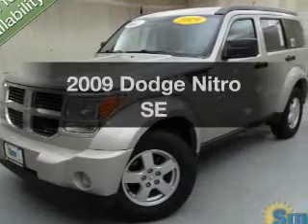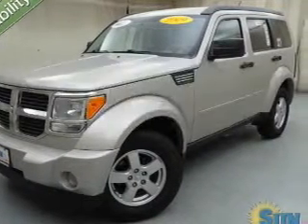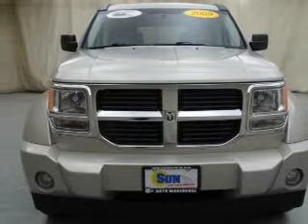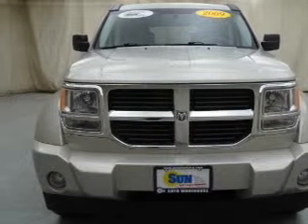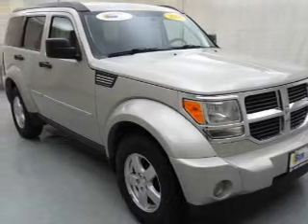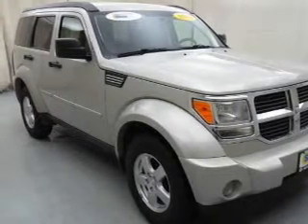Check out this 2009 Dodge Nitro. If you're looking for an automobile with great attributes, look no further. The powertrain includes four-wheel drive with a solid six-cylinder engine connected to a smooth-shifting automatic transmission. Premium wheels lend a distinctive appearance.